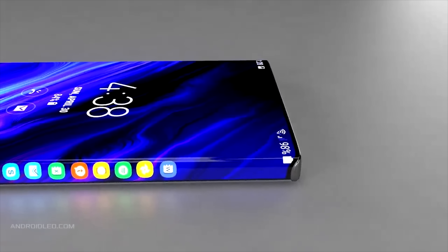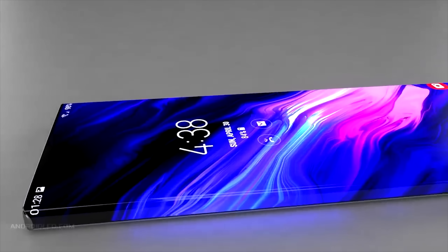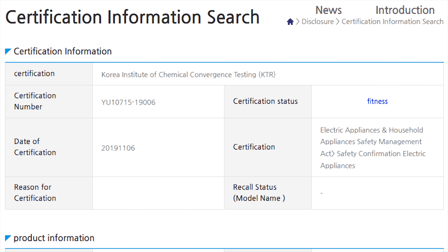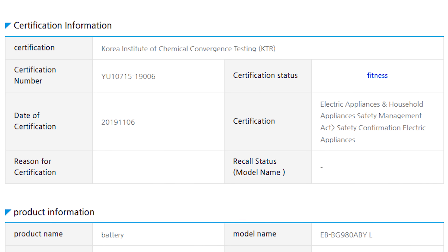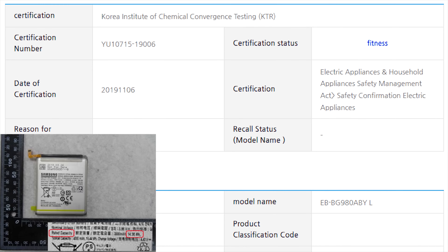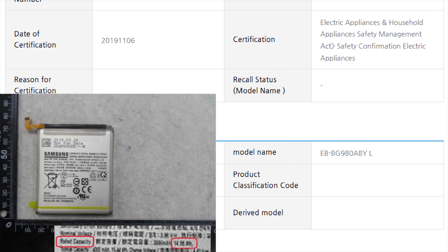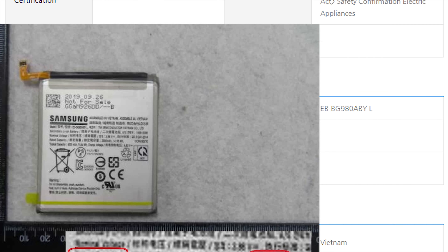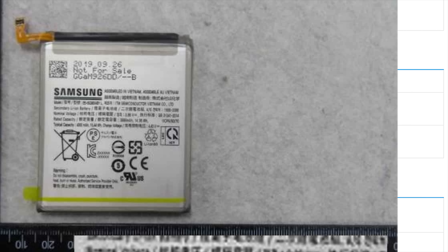While curved screens do make the phone look more premium, many prefer flat displays, so it does seem a risky move from Samsung. Certification has already appeared for the battery of the Galaxy S11e, spotted by Galaxy Club, and they had a photo included. It tells us the battery capacity should be around 3,800 mAh, which is a huge improvement on the predecessor.